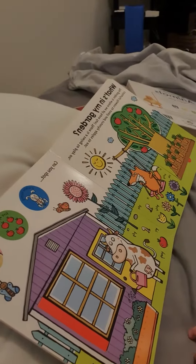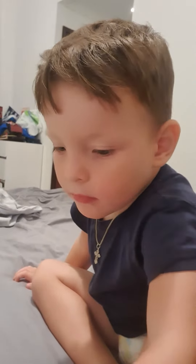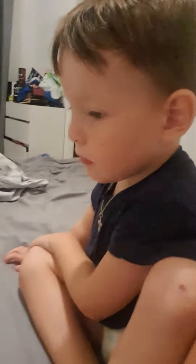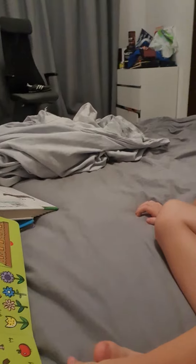So next room is the garden. We need to find the white bunny. Where can you see the bunny? Wait, wait — where can you see the bunny? What does the bunny love? Carrots, yes! Open the carrots and you will find the bunny.